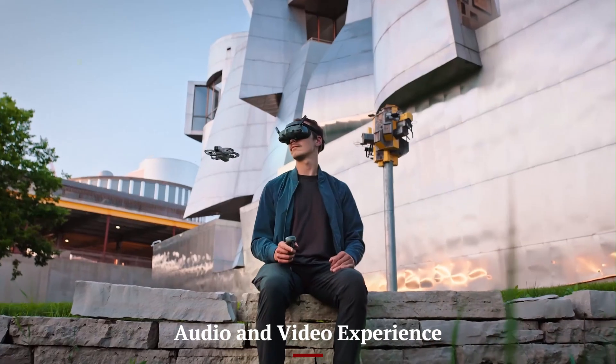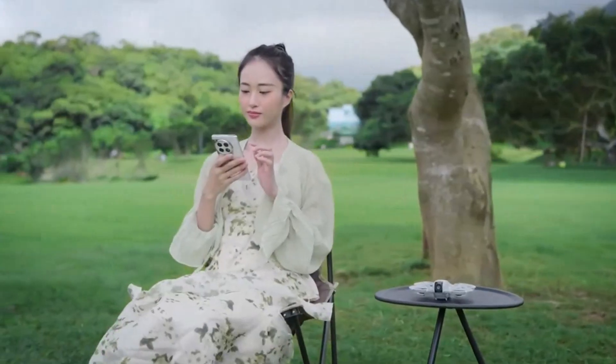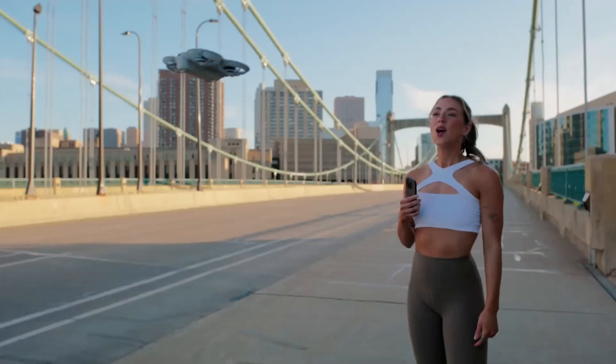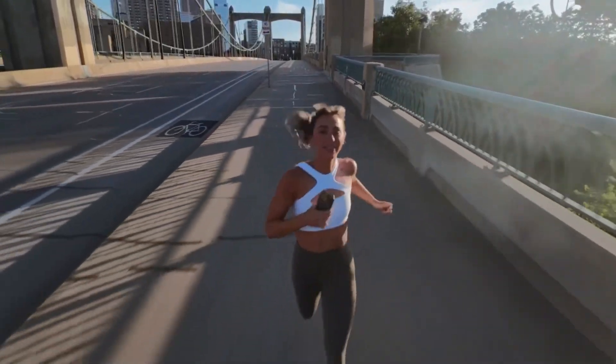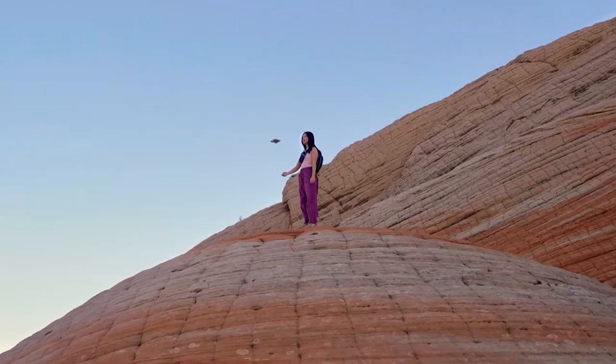Audio and Video Experience — DJI NEO 2: The NEO 2 focuses primarily on high-quality video output, delivering crisp 4K HDR footage with realistic colors and great dynamic range. Although audio isn't its strongest feature, pairing it with external recording tools gives professional creators the polished results they need for storytelling and vlogging. The emphasis is on cinematic visuals rather than immersive sound.